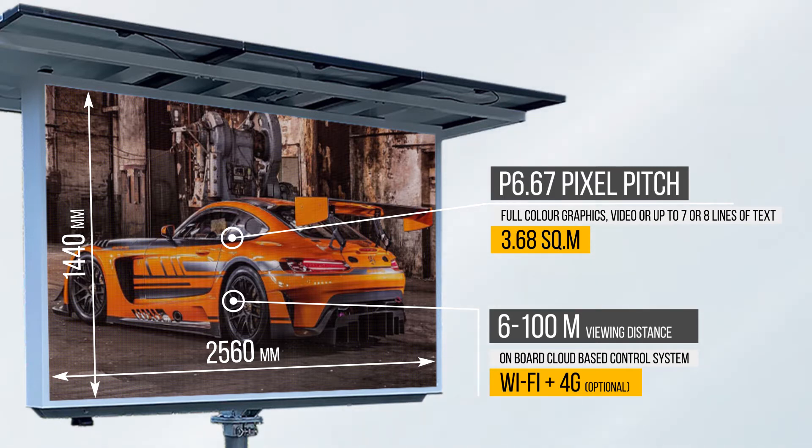V8S has an on-board cloud-based control system with Wi-Fi and optional 4G connectivity for easy remote ads management.